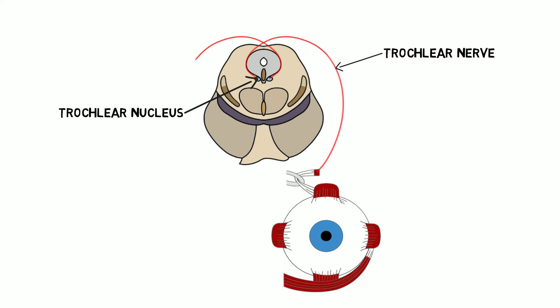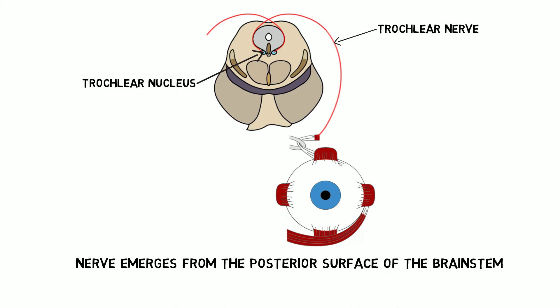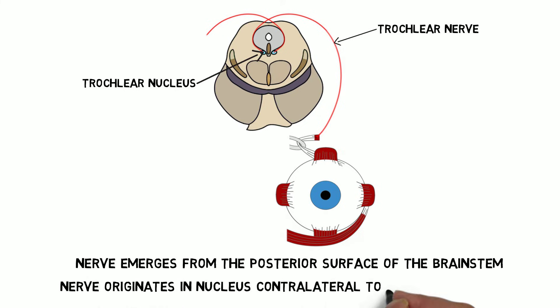The trochlear nerve is the only cranial nerve that leaves the brainstem from the back, or posterior surface, of the brainstem. It's also the only cranial nerve to completely originate from a nucleus contralateral to the structure it supplies.